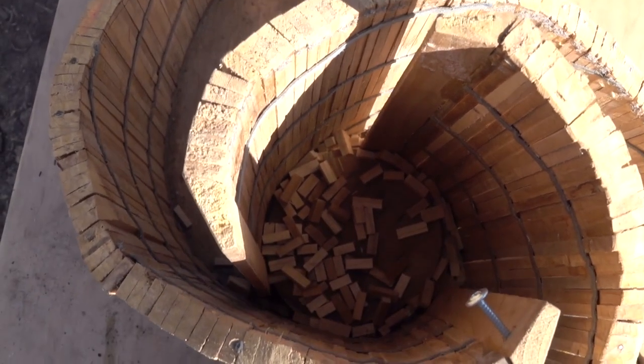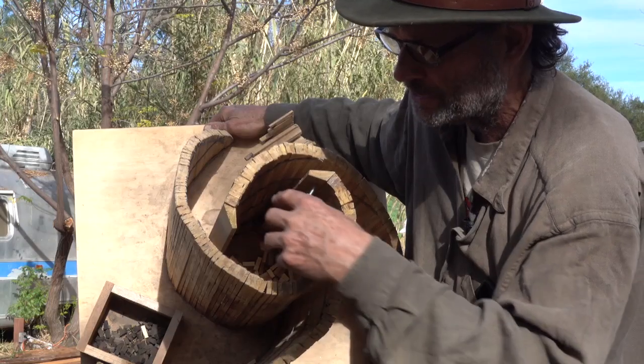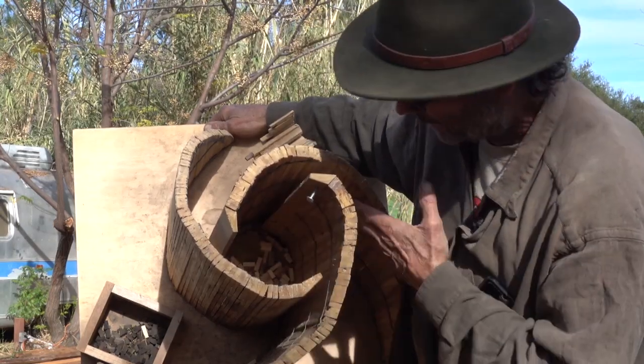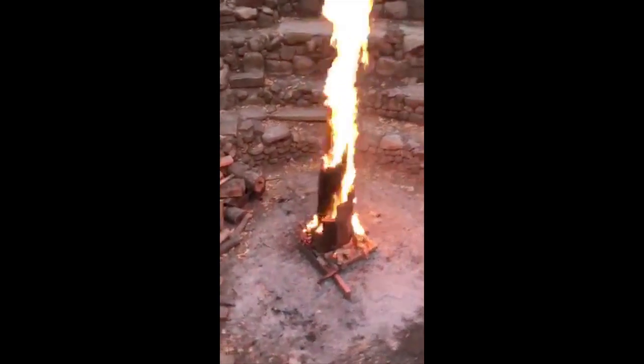In the center column there will be stacked wood — little chunks of wood to make biochar. By the fire rising up and having side action, it's going to create an incredible fire tornado that people have never seen before, and we're going to be the first to do this.